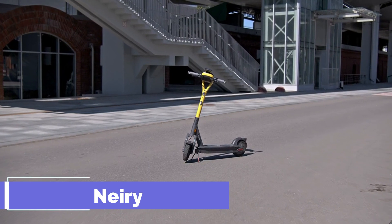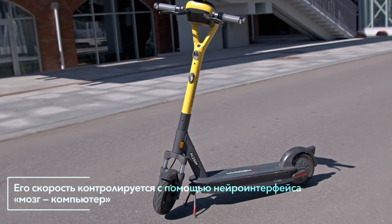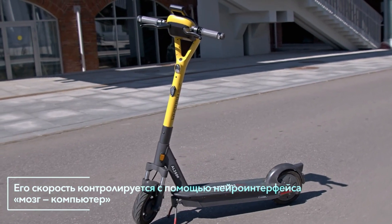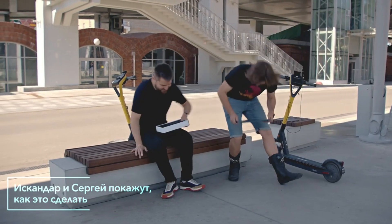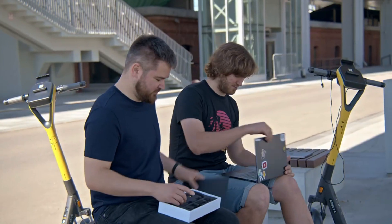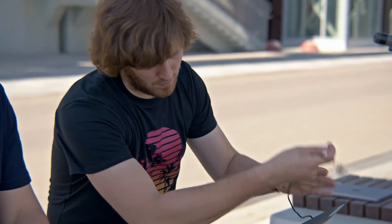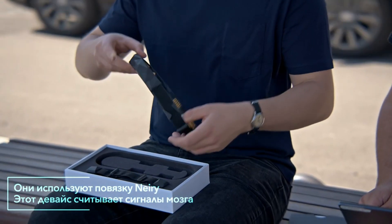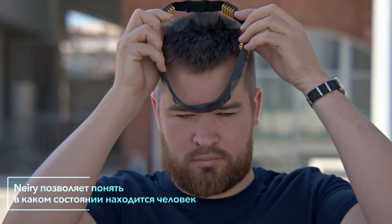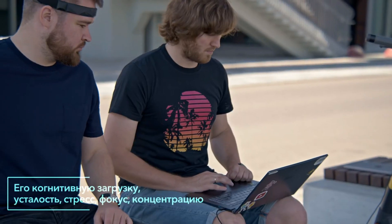Neary. Imagine a world where you can zoom through the streets on a scooter powered by your brain. Sounds like science fiction, right? Well, not anymore. Meet Vash, a scooter rental company, and Neary, a biotech company. These two unlikely partners have joined forces to create the world's first mind-controlled scooter. A special neuro interface reads data from the rider's brain and, based on that information, it adjusts the scooter's speed.